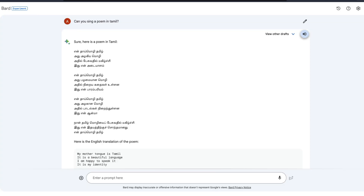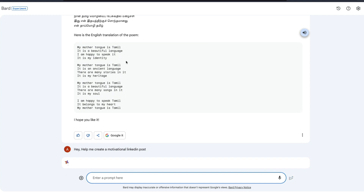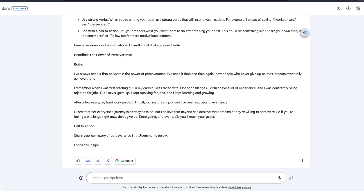We're not going to check the code aspect, but we'll see how it does generally. For example, I can say 'Help me create a motivational LinkedIn post.' One thing that is still problematic with Google Bard is that it takes a lot of time. If you want it to read out the message, you can click the listen button and it reads it out for you.